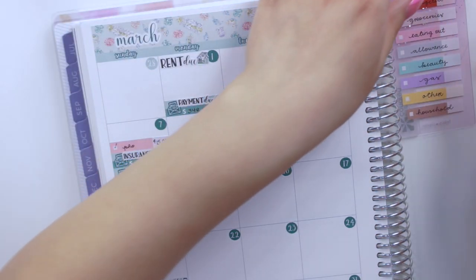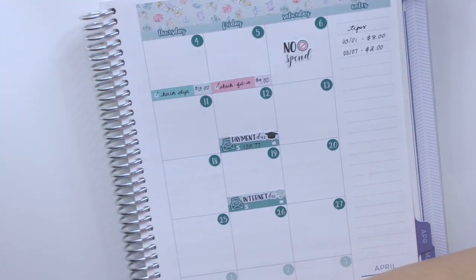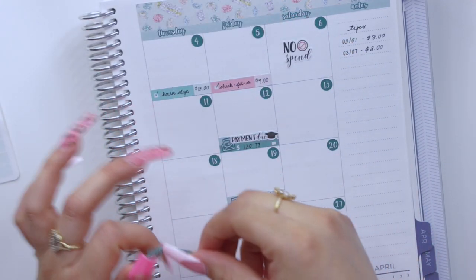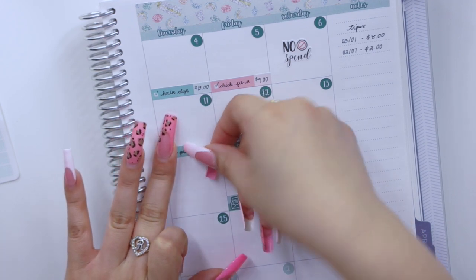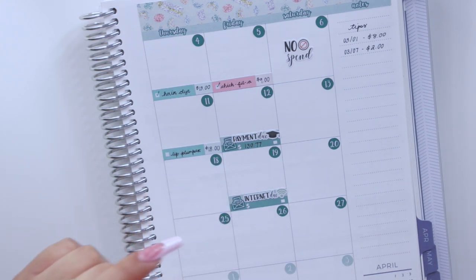No expenses on the 10th, but on the 11th I got some lip plumpers from Target — actually a TikTok suggestion. I'm going to do a little unboxing and try-on for my TikTok. Those were $18 and came out of my beauty cash envelope as well.